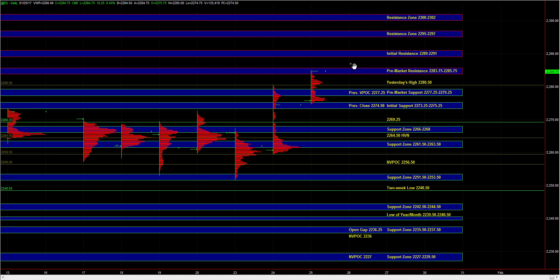Heading into the open, we have resistance at 89 to 91, followed by 95 to 97 and 2300 to 2302. The resistance areas marked up here are not based off any prior reference, and that's why they're not really hard areas of resistance.